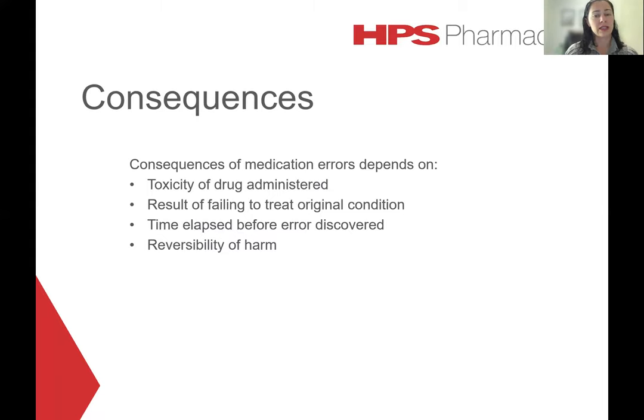The consequences of medication errors really depend on several factors: the toxicity of the drug administered — for example, if Coumadin was administered instead of Carvacil, it could potentially result in a significant bleeding event — and the consequences of failing to treat the condition for which the drug was originally prescribed. For example, a patient with epilepsy prescribed Lamictal who accidentally received Lamisol could experience an increase in seizure activity. You would also need to consider the time elapsed before the error is discovered and the reversibility of any harm once the error is realised.